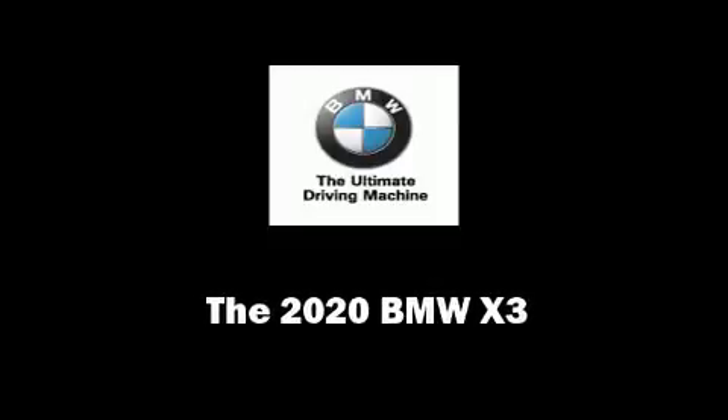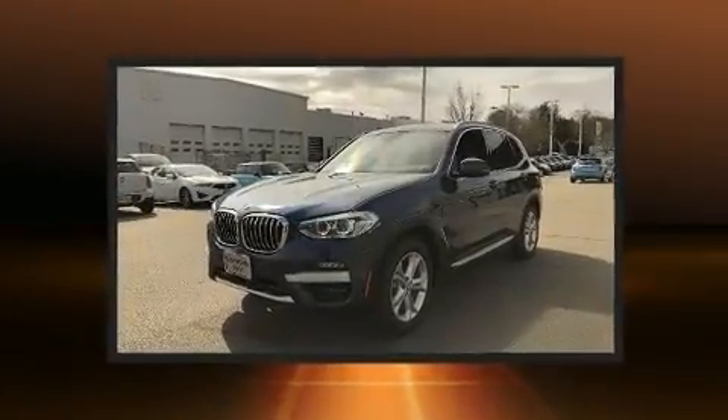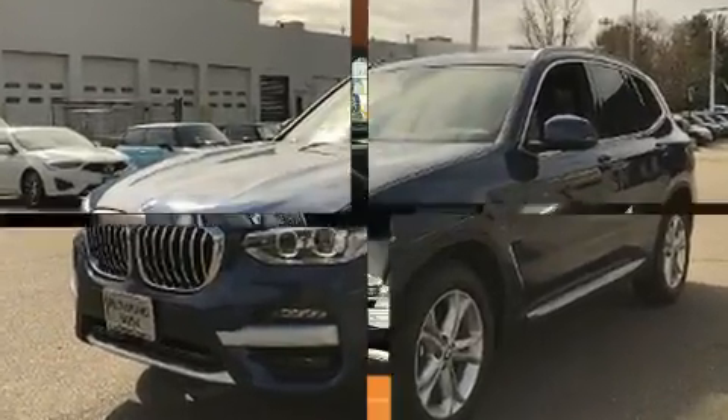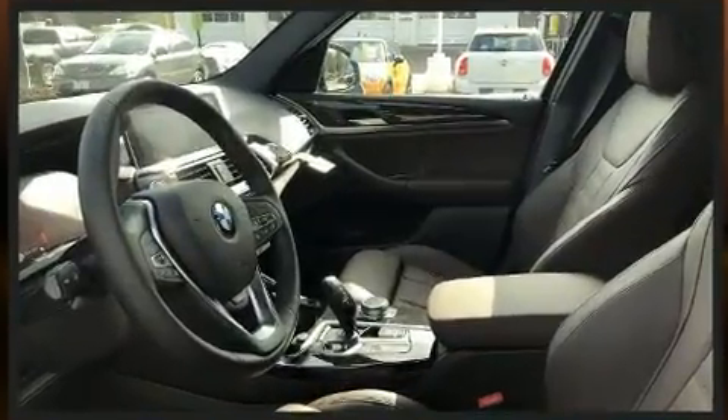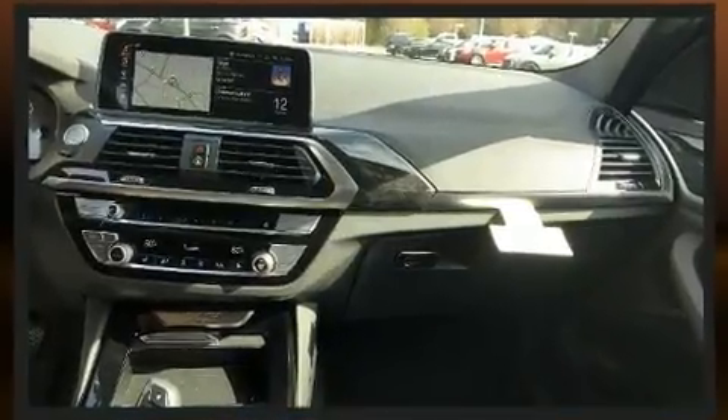Sensibility and practicality define the 2020 BMW X3. Smooth gear shifts are achieved thanks to the 2.0-liter 4-cylinder engine, providing a spirited yet composed ride and drive. A turbocharger is also included as an economical means of increasing performance.